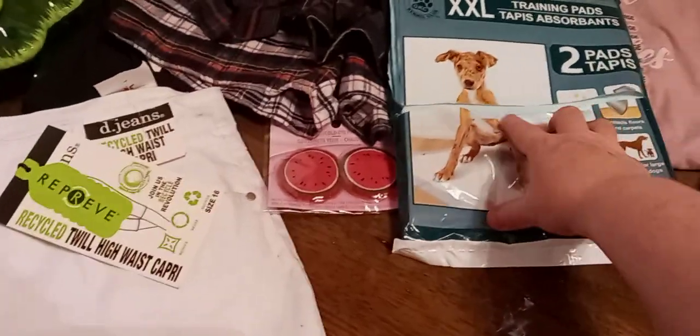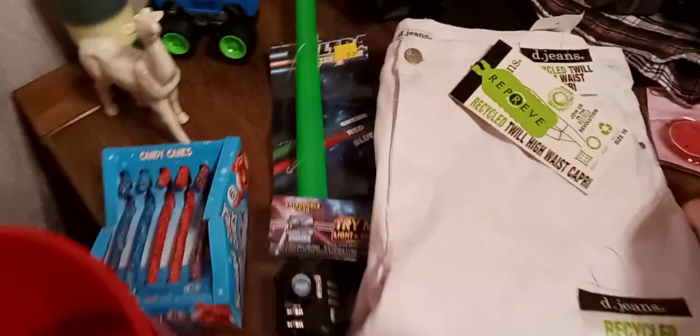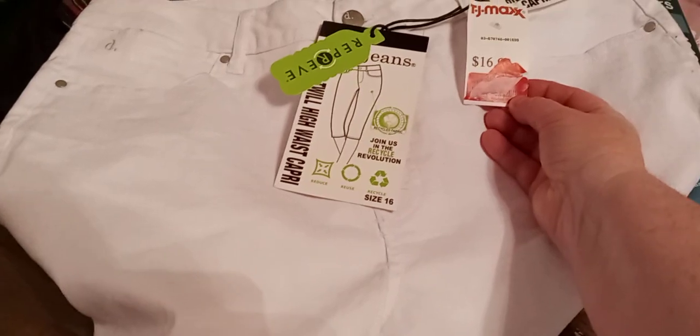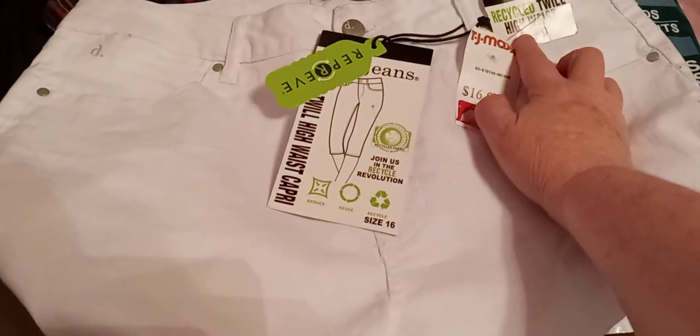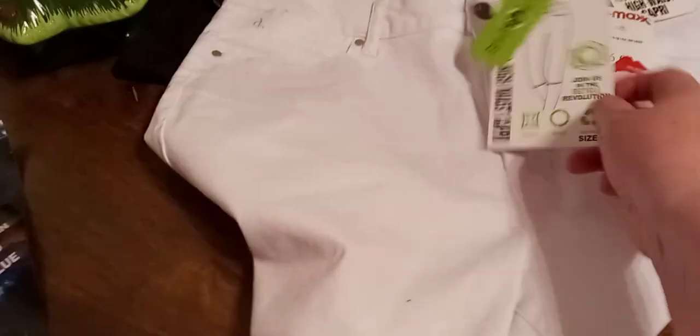Found some puppy pads — they just cut across there and it barely hit them. I've lost some weight and toned up and now I'm pretty much in a size 16, and this is so cool. This is $16.99 — it says D-Jeans Recycled Twill High Waist Capris. It's got the tags, it's not destroyed, the zipper works, and I'm really excited to find those. That's something for me.